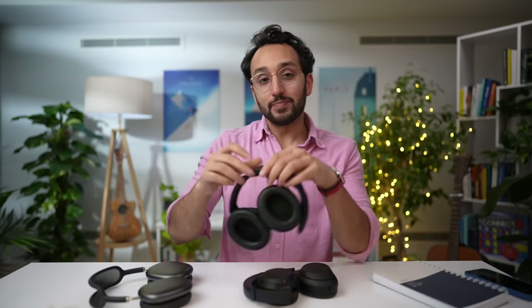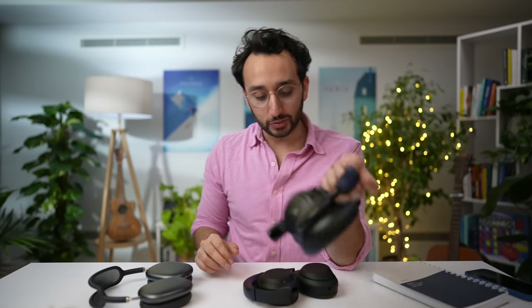Overall, the budget pick is the Anker Soundcores, which are very reasonable. My personal pick is the Sony WH-1000XM4s. And if you don't care about the comfort issue, the AirPods Max are by far the best in terms of sound quality. If you liked this video, you might be interested in what podcasts I listen to with my noise-canceling headphones — check out the video called '20 Podcasts That Made Me a Millionaire.' Thank you so much for watching, and I'll see you in the next video.